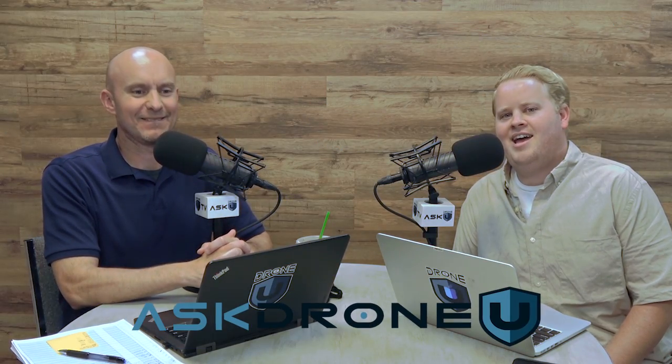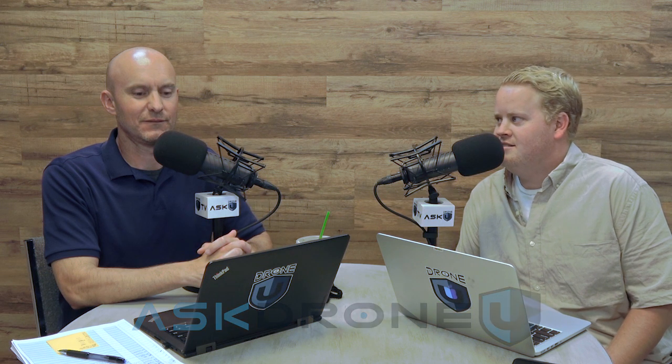Good day. Dobry den, as they say in the Czech Republic, or ahoy, which literally means hello. Welcome to another episode of Ask Drone You. My name is Paul. My name is Rob. Thank you guys for hanging out with us in this episode number 597.